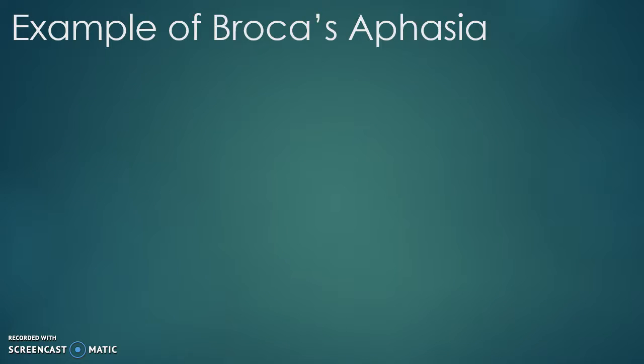The last part of this video is an example of a patient with Broca's aphasia. She had a stroke at 19 years old.